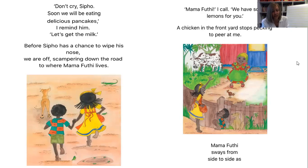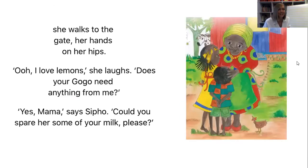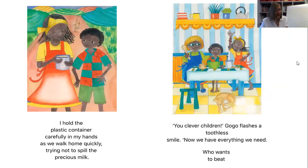'Mama Futi, I call, we have some lemons for you.' A chicken in the front yard stops pecking to peer at me. Mama Futi sways from side to side as she walks to the gate, her hands on her hips. 'Oh, I love lemons!' she laughs. 'Does your Gogo need anything from me?' 'Yes, Mama,' said Sipo. 'Could you spare her some of your milk, please?' I hold the plastic container carefully in my hands as we walk home quickly, trying not to spill the precious milk. 'You clever children,' Gogo flashes a toothless smile.